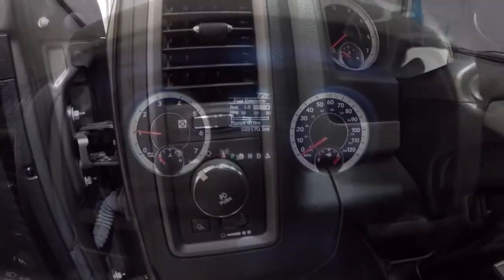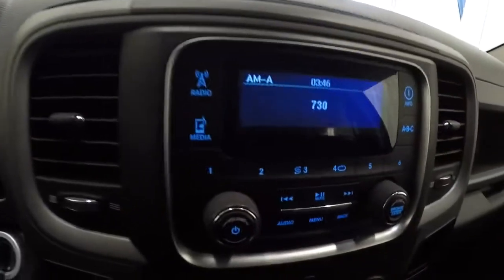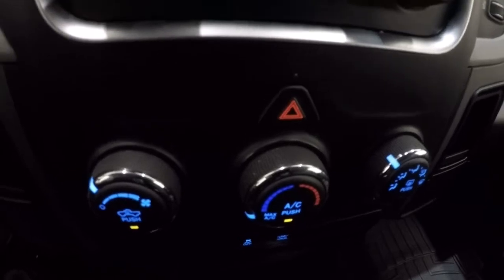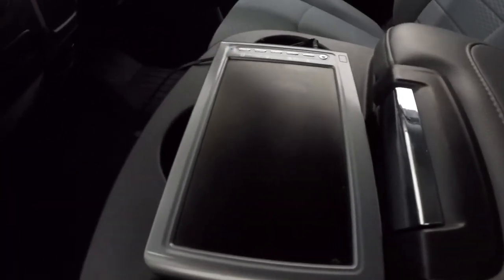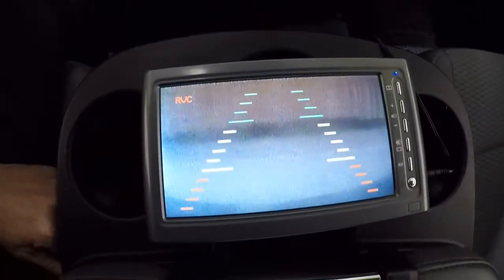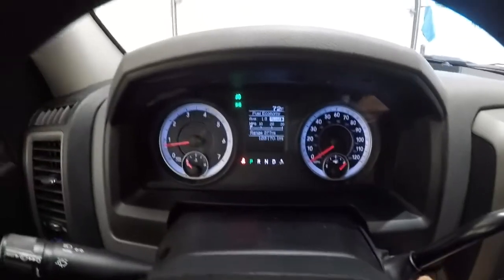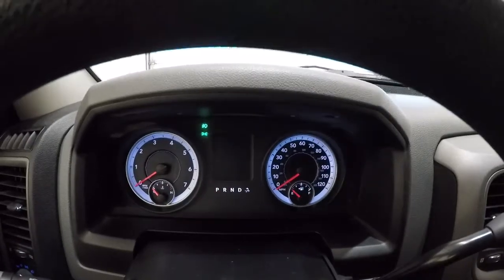Let's go ahead and check out the mileage — it's got 123,170 miles on it. I'm going to go ahead and show you the screen display and the climate control area. It does have the backup camera — it's an aftermarket backup camera. I'll engage it in reverse to show you, then put it back in park. The AC is blowing cold — as soon as I cranked it up, you can feel it. No problems there with the air conditioner.